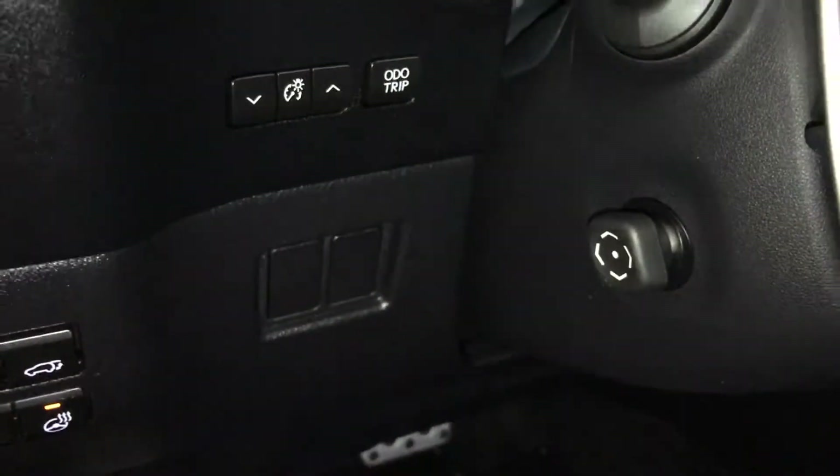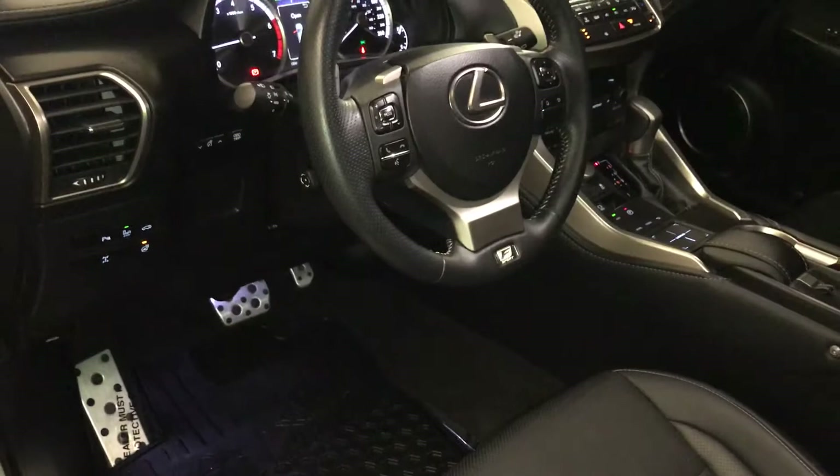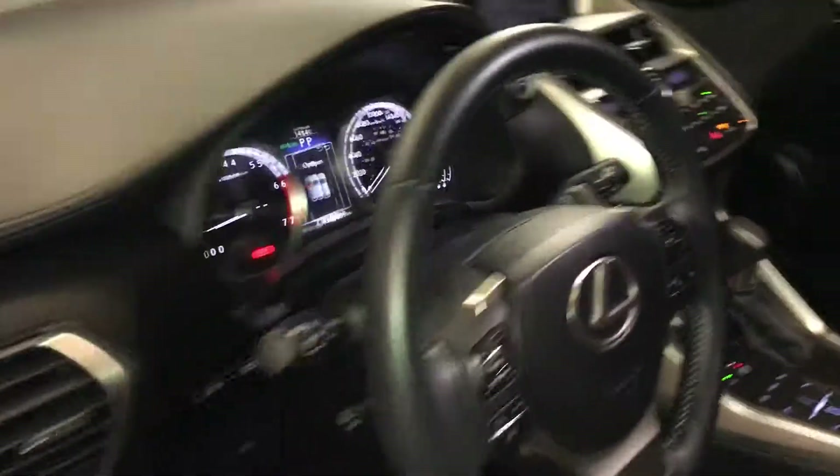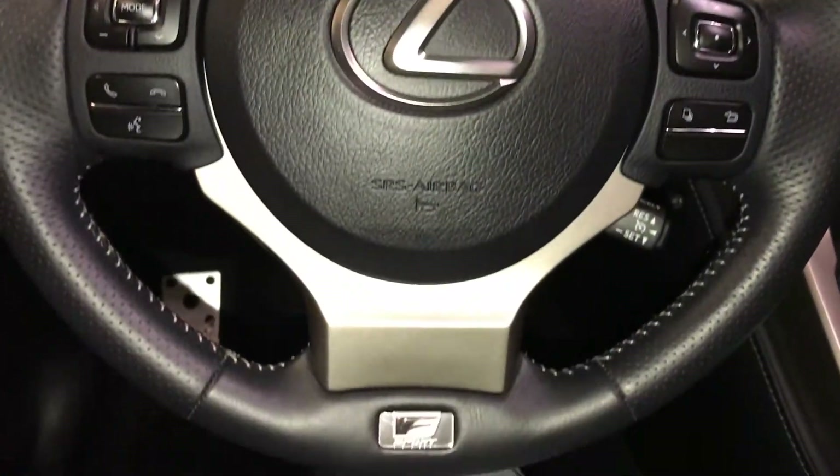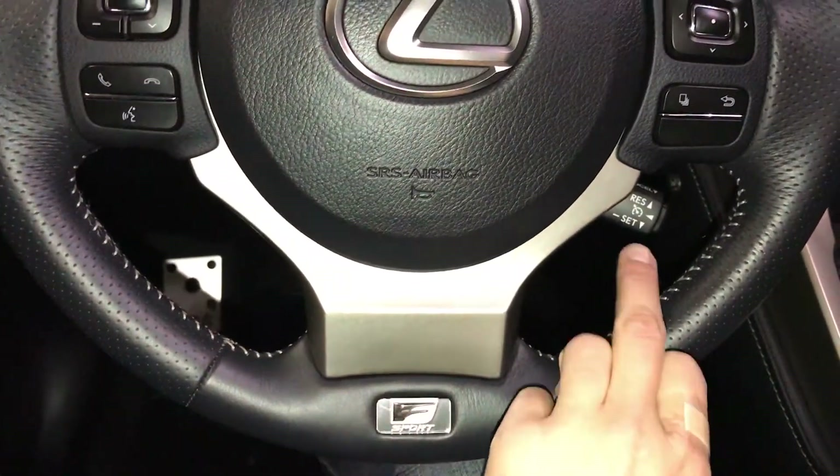Blind spot monitoring with rear cross-traffic alert, trunk release, dash, trip odometer, powered tilt and telescopic steering wheel, fully leather wrapped, meter paddle shifters, audio controls, hands-free communication, F-Sport badging, cruise control.